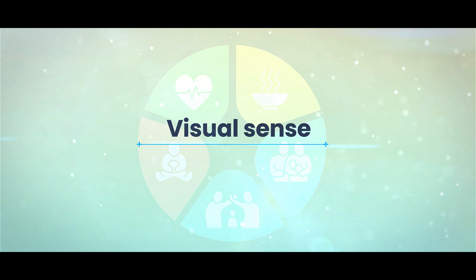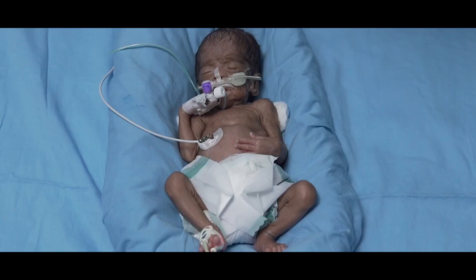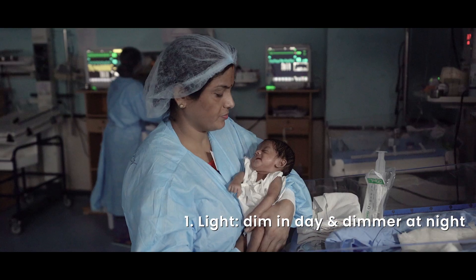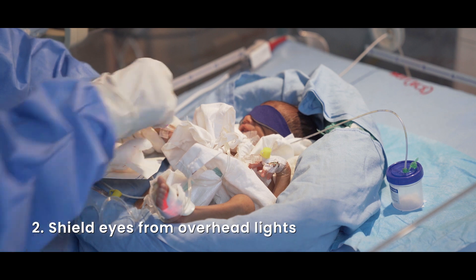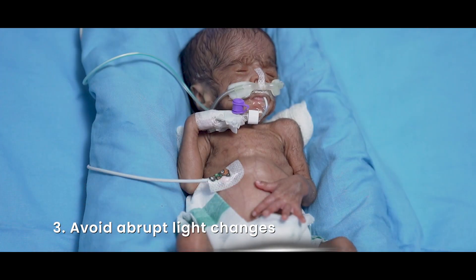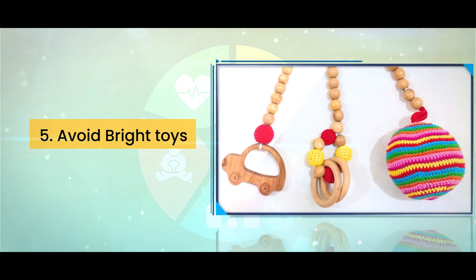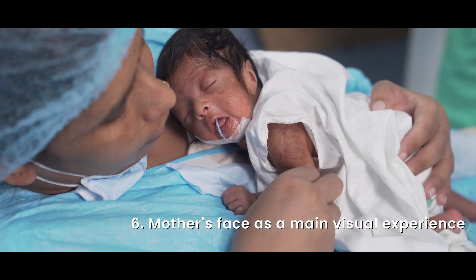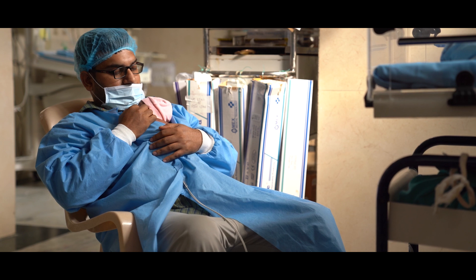Vision develops after full term, and exposing preterm infants to bright lights can interfere with this process. To promote visual development, use dim light during the day and dimmer light at night for a day-night rhythm. Shield eyes from overhead lights, avoid abrupt light changes, and skip black and white contrasts and bright toys until term age. Encourage the mother's face as the main visual experience, asking her to maintain eye contact during daily activities and kangaroo mother care.